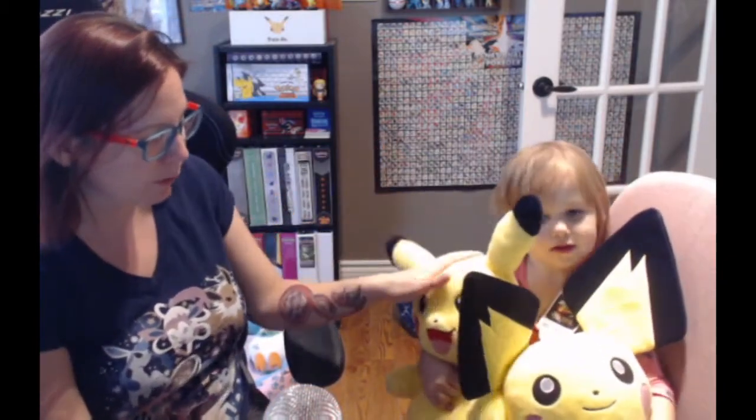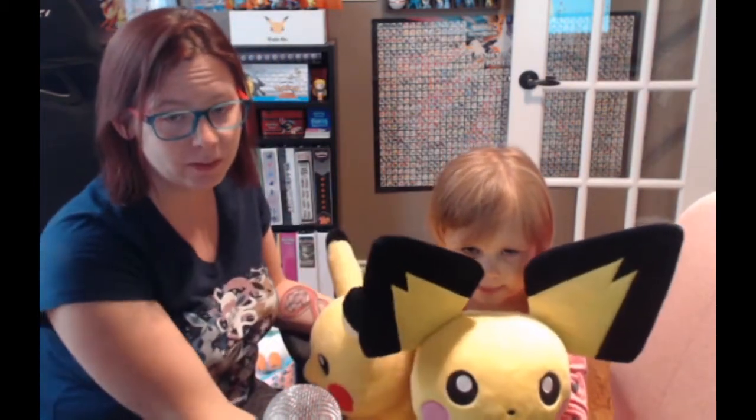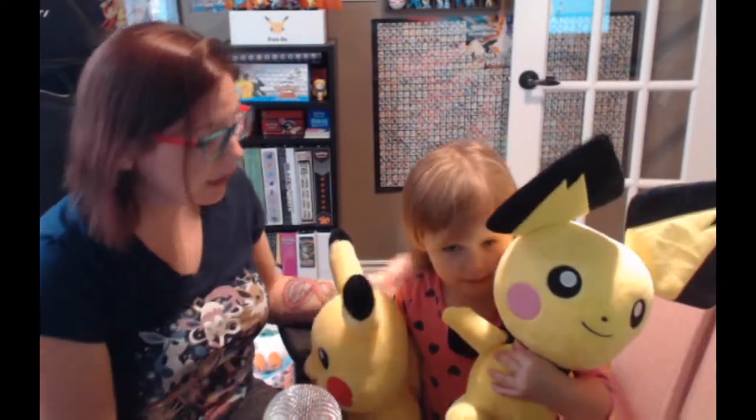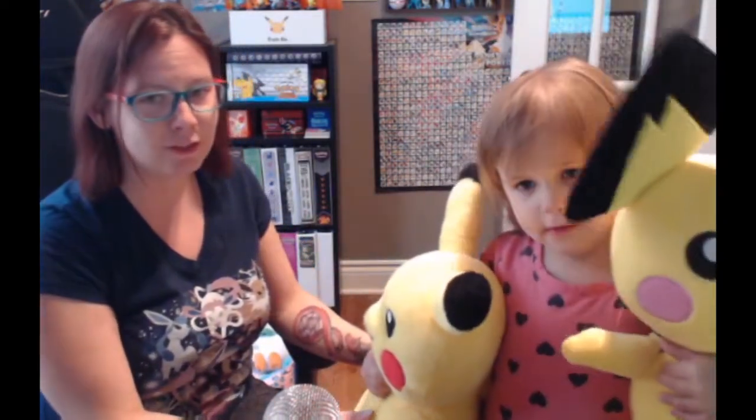Amelia now has both the Pichu and the Pikachu. One unfortunate thing is we didn't get a card with our Pichu because they didn't have any in stock — they just got them this morning. So we're doing a very efficient review.